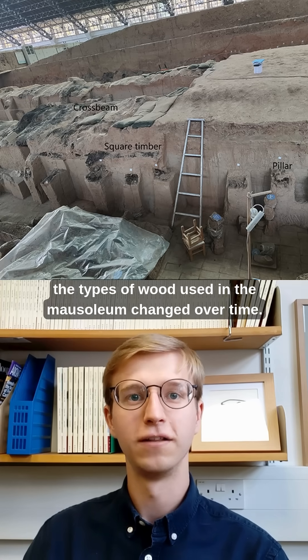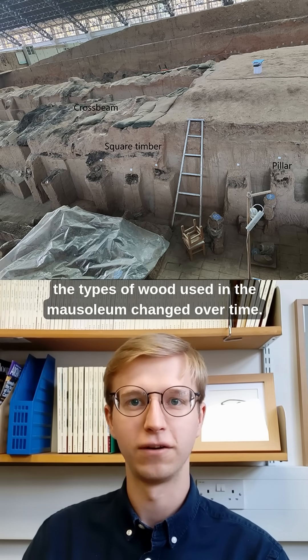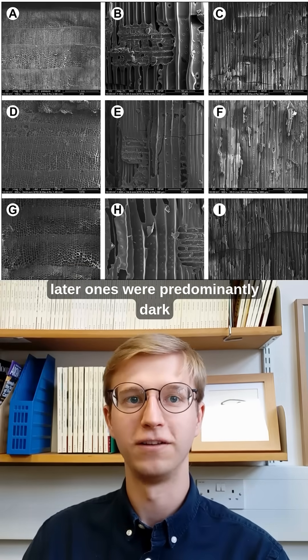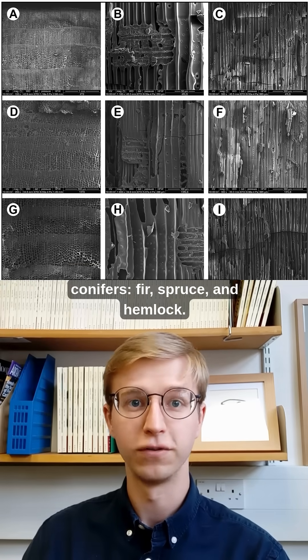Most interesting, the types of wood used in the mausoleum changed over time. Whilst earlier structures were largely made from cypress wood, later ones were predominantly dark conifers — fir, spruce, and hemlock.